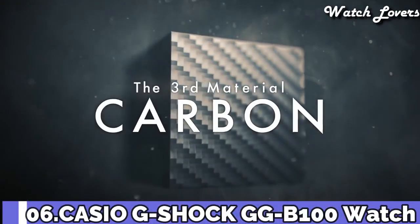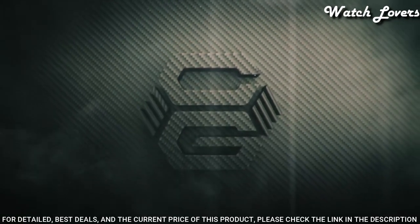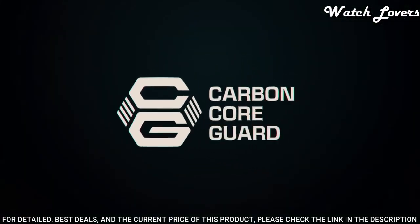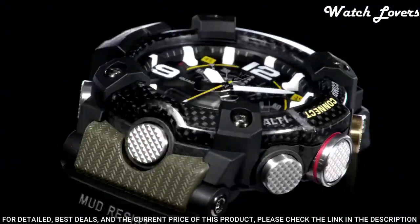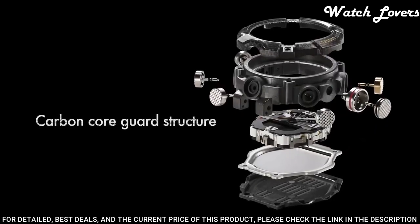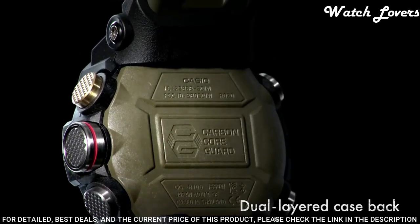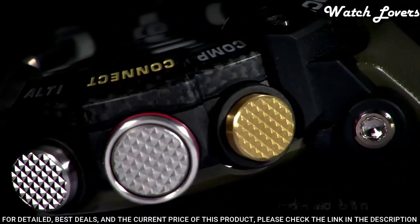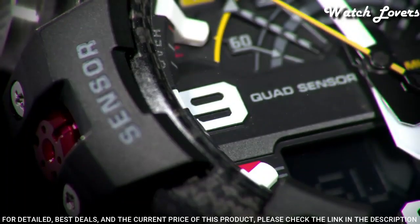Number 6. Casio G-Shock Master of G GG-B100 Watch. It has Japanese quartz movement and .5594 caliber. Polymer carbon case of round shape. Case dimensions are 53.1 mm in diameter and 19.3 mm in thickness. Display type: analog digital. This timepiece has mineral glass. Polymer band. Band color: green. 200 m water resistance.